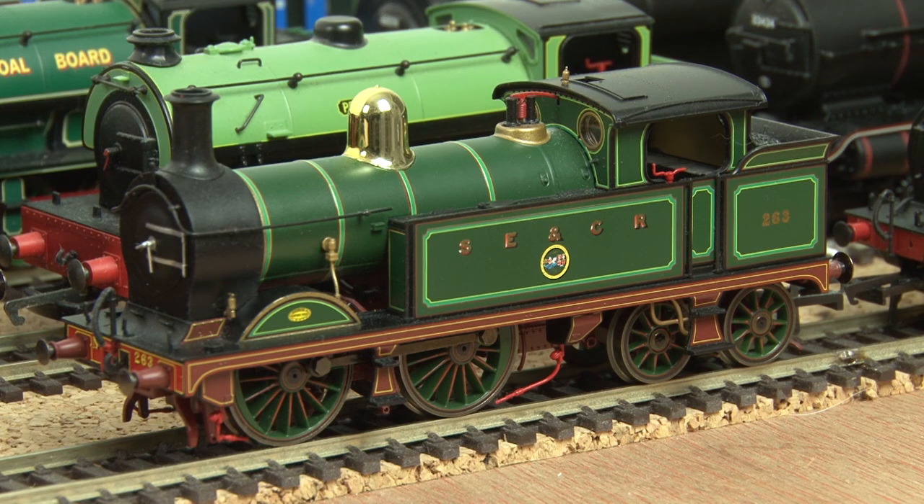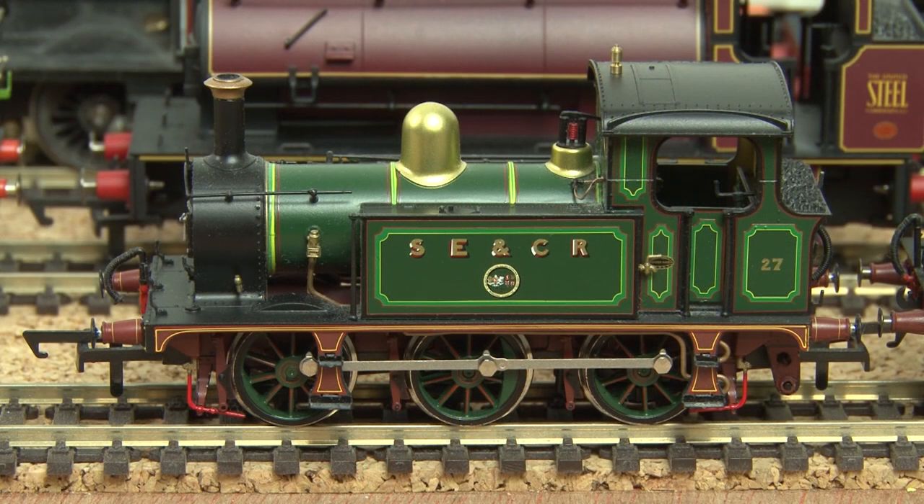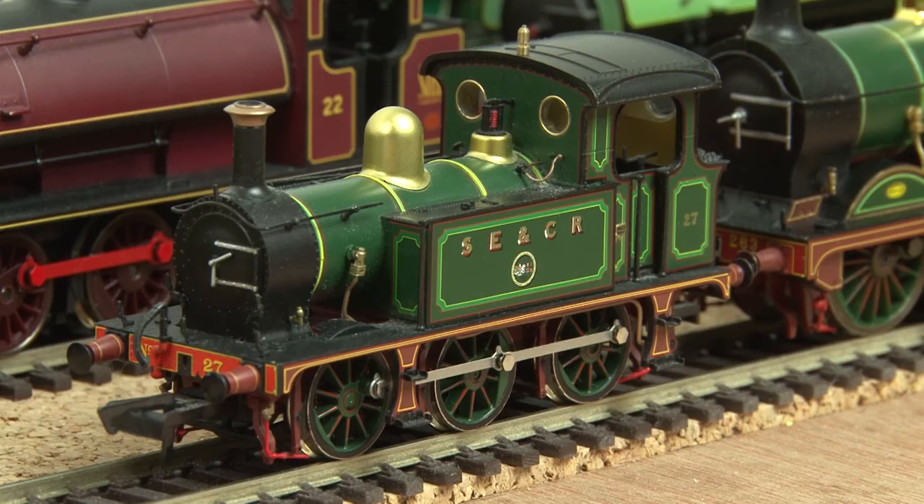Earlier on I mentioned I joined the Hornby club a few years ago to get their exclusive model, which was this — the SECR H class. This is actually a model of the preserved loco that works at the Bluebell Railway. Another SECR loco I own is the Hatton's P-class, and as you may remember from my recent review, I was really impressed with not only the decoration on this engine but also how controllable it is.